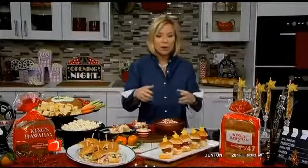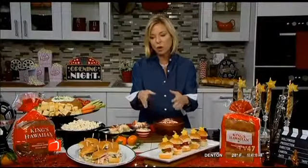I think everybody loves an excuse to gather, watch the red carpet, get into the ceremony. And having just a variety of different rolls and flavors makes it easy for you and just fun and relaxing for your guests.